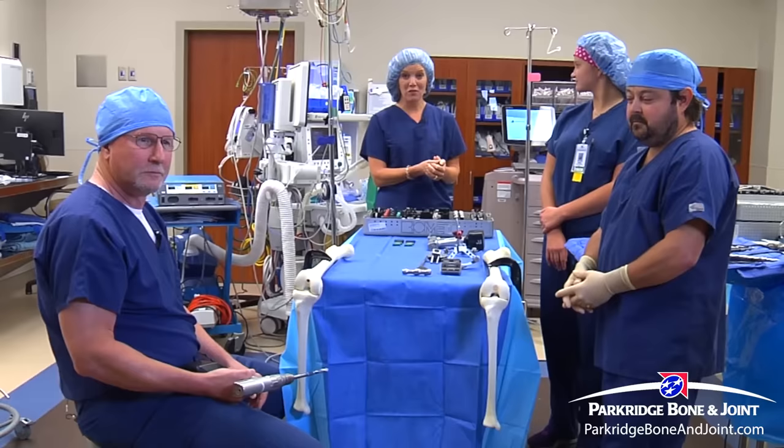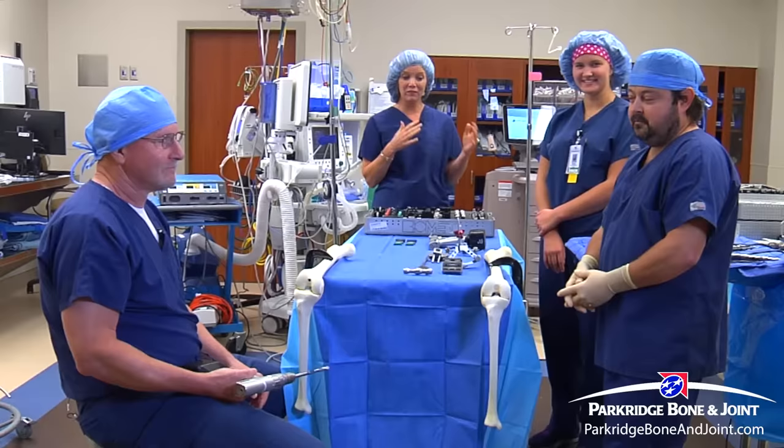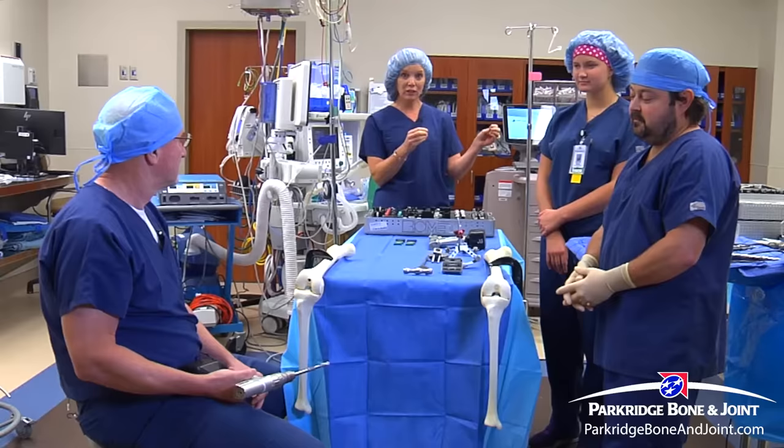Welcome back to the show. If you are just tuning in, we're getting an anatomy and orthopedic lesson this morning. Dr. Marty Reddish and his team have been kindly walking us through what it involves to do a minimally invasive partial knee replacement. Dr. Reddish, we've gone through the x-rays, we've gone through the markings of the patient's knee — now we're getting into really what you do.